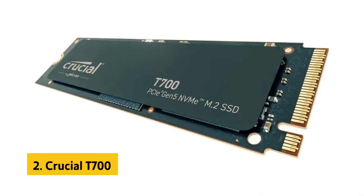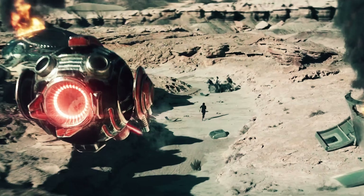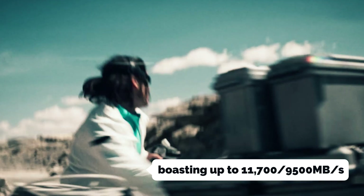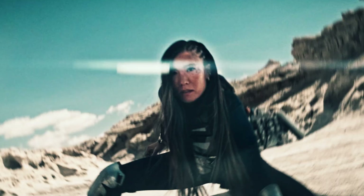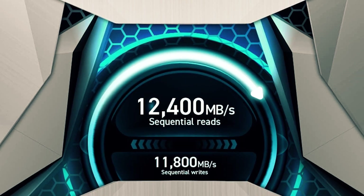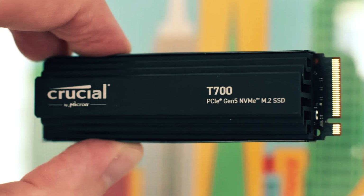At number 2 on our list is the Crucial T700. The Crucial T700 is a game-changer in the world of storage solutions, offering blistering speeds and groundbreaking performance for gaming and creative tasks. It boasts exceptional sequential read and write speeds of up to 11,700 MB/s and 9,500 MB/s respectively, and up to 1,500K IOPs for random reads and writes. With Microsoft Direct Storage compatibility, the T700 reduces load times and improves texture rendering by up to 60%.